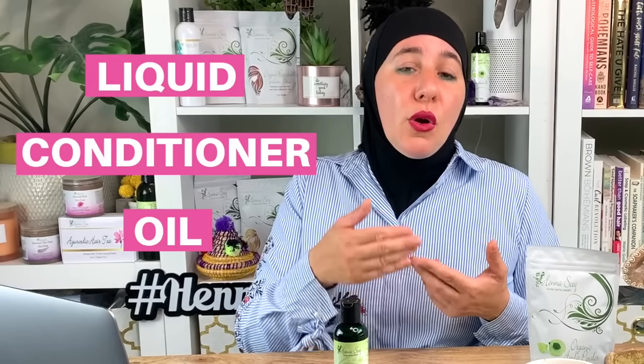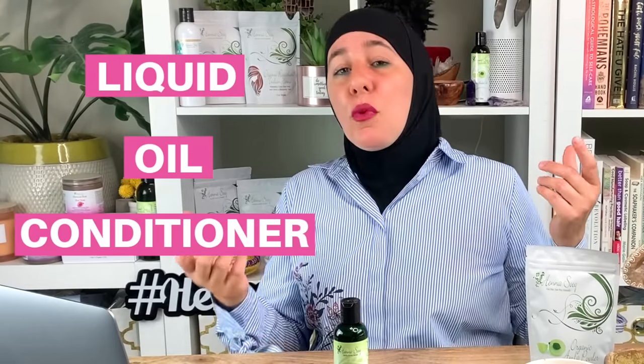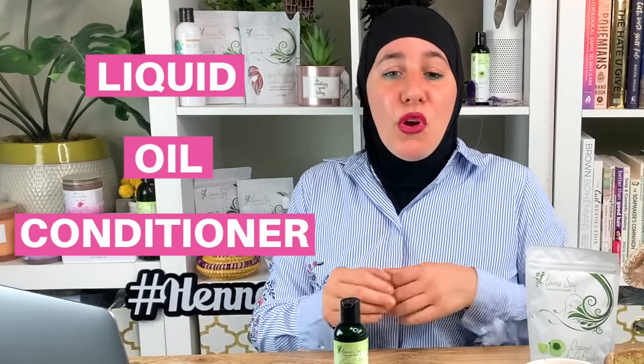When using any hair oil, applying it on damp hair makes it go on easier, absorbs better, and adds more moisture because you're locking in the water. Some oils like coconut oil act as a sealant. You sometimes need to use the LOC method — liquid, oil, conditioner — or the LCO method — liquid, conditioner, oil. Play around with that and find out what works best for your hair.